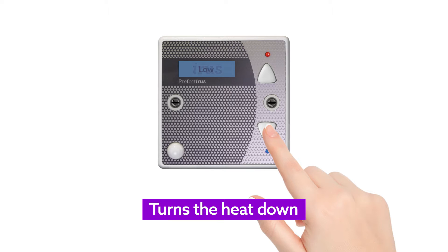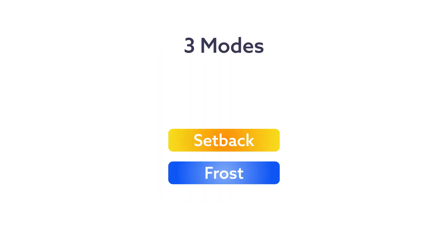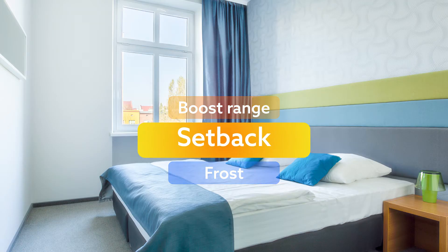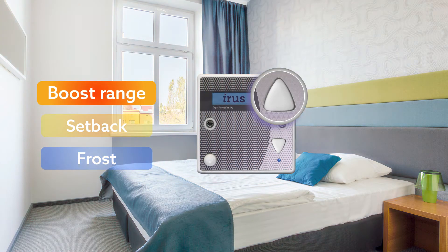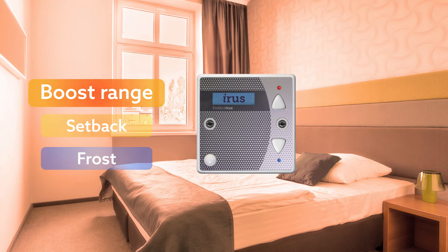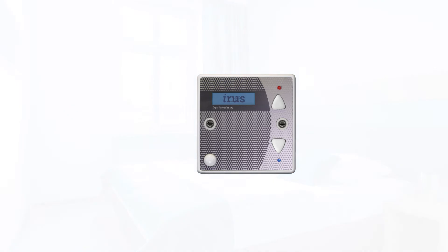This button turns the heat down. There are 3 modes: Frost, Setback, and Boost Range. Setback mode is active most of the time. This keeps your room at a constant comfortable temperature. If you need it a bit warmer, click the up button to enter boost range. Frost mode becomes active when a room is empty for longer periods of time.